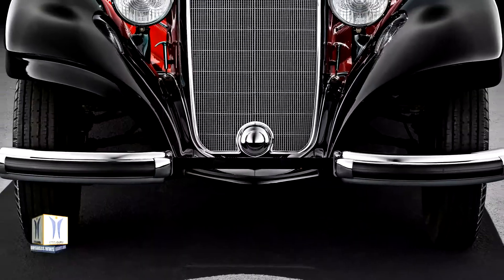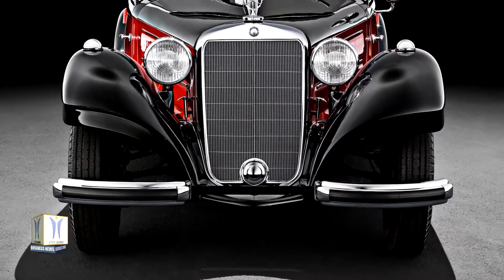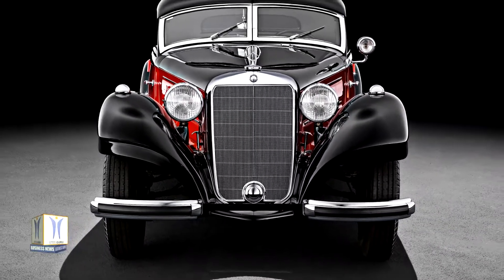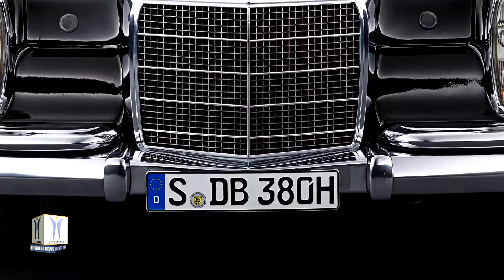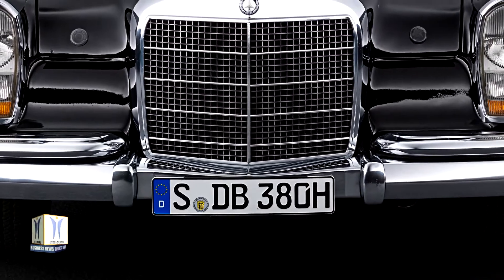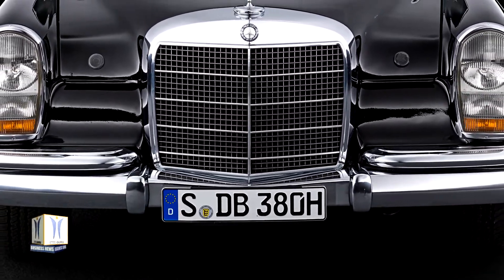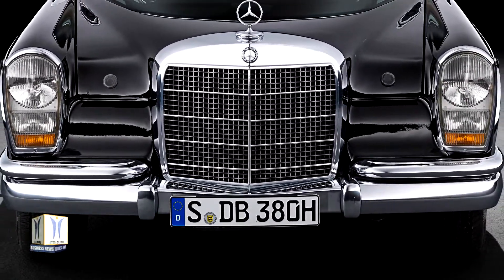A small fan located behind the radiator additionally improved the cooling effect at low speed. In this way, the new high-performance radiator solved the car cooling problem permanently. The honeycomb radiator found its first practical application in the Mercedes 35 horsepower, the epoch-making new high-performance car manufactured by Daimler Motoren Gesellschaft.